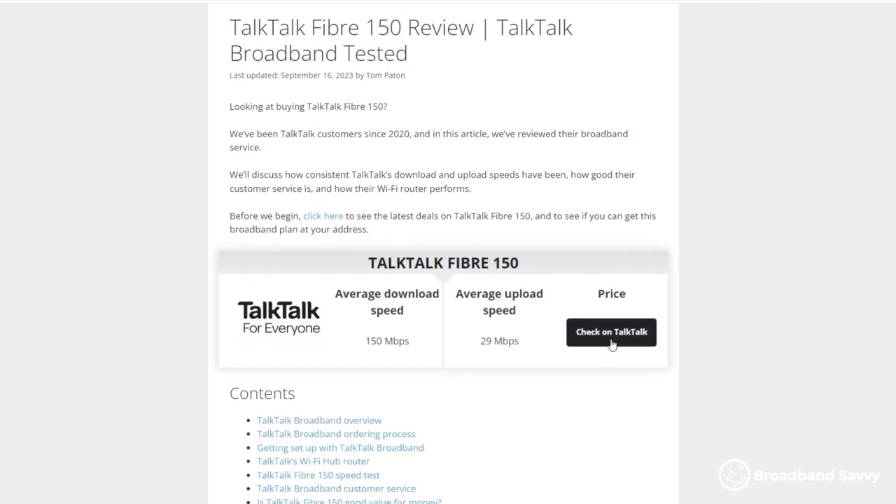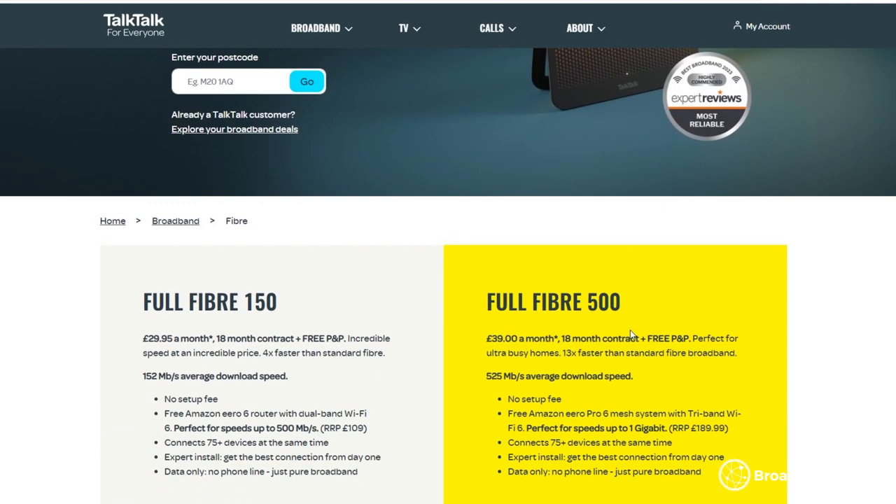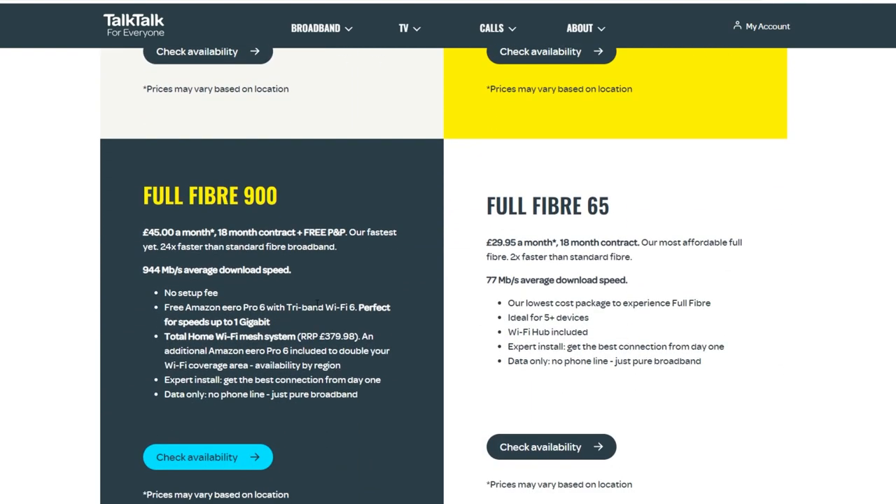For most households, we think that Fiber 150 offers the best value for money unless you really need ultra-fast speeds. Also, TalkTalk doesn't charge an upfront cost on most of their deals, which is a nice touch. To see what prices TalkTalk is currently offering, you can find their best deals using the link in the written TalkTalk review on our website. Click on our review using the first link in the description, then click through to the TalkTalk website to see their best deals.